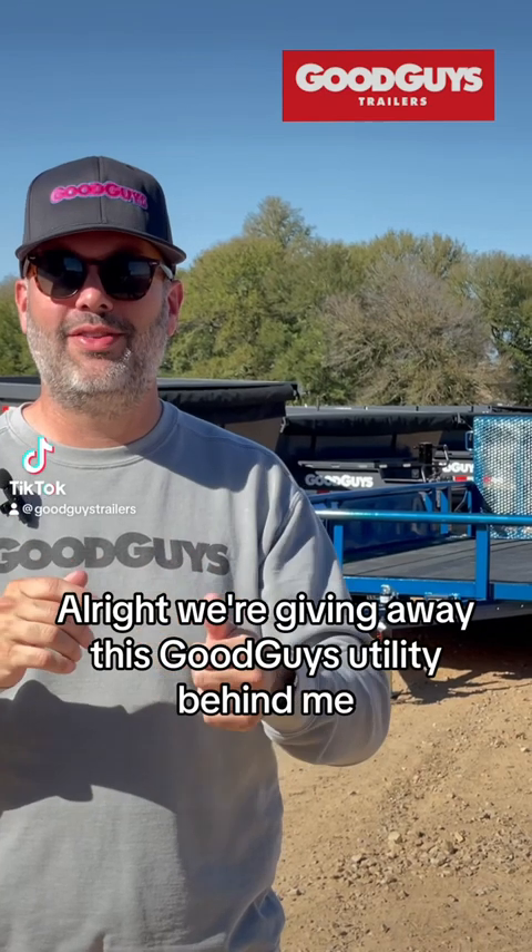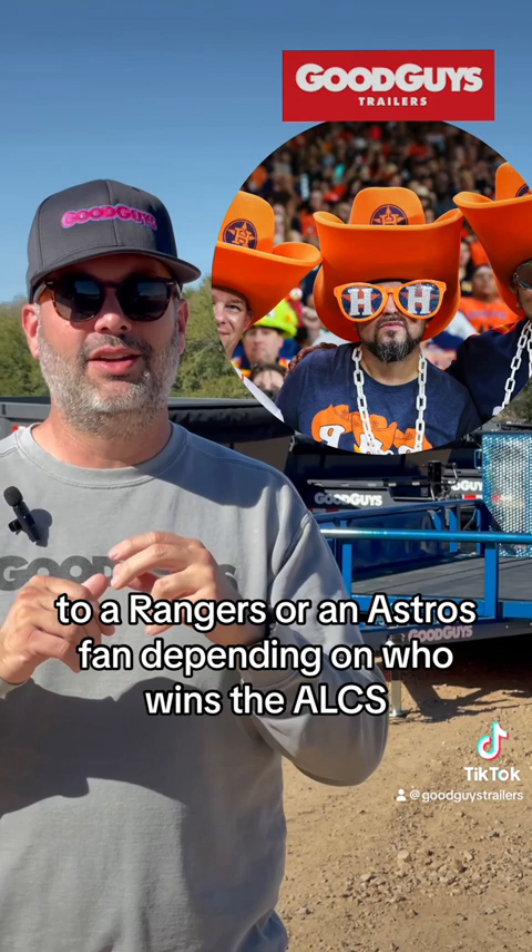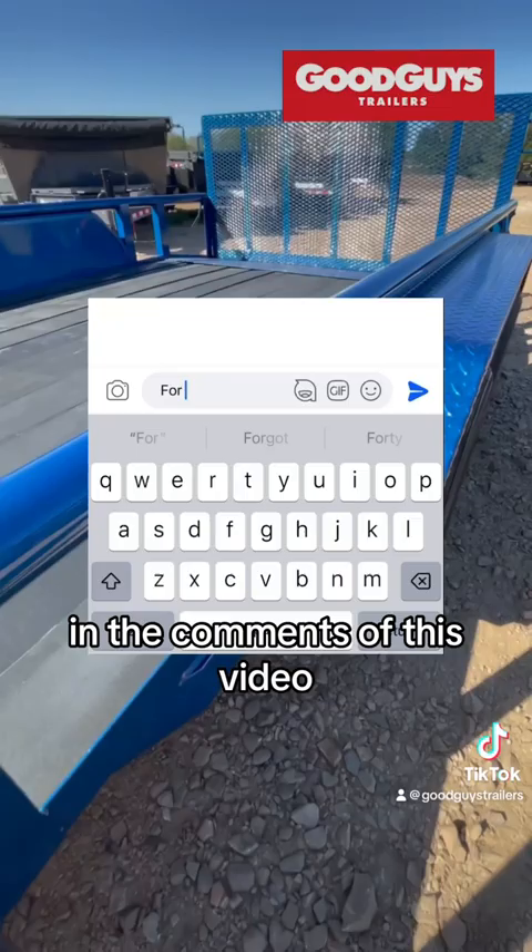We're giving away this Good Guys utility trailer behind me to a Rangers or an Astros fan, depending on who wins the ALCS. In the comments of this video, tell us which team you're picking to win and in 100 words or less what you would do with the trailer.